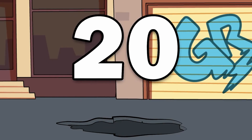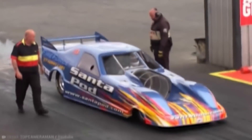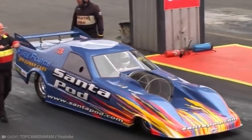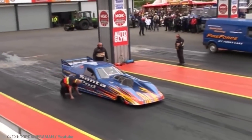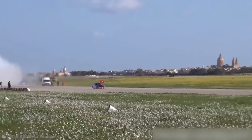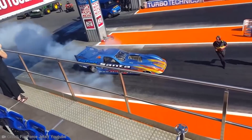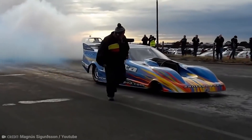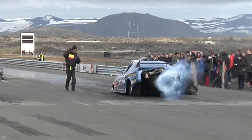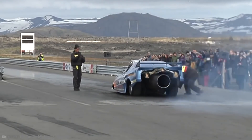Number 20: Fire Force 3 Jet Car. The first jet funny car, the Fire Force JFC1, lit up the UK and Europe with the shock of saloon-bodied jet-powered automobiles. It made its debut at York Raceway in 1989 as Europe's first competitive jet funny car. The vehicle was an instant hit, and Santapod Raceway welcomed it to compete.